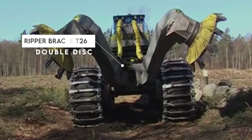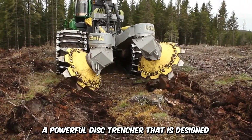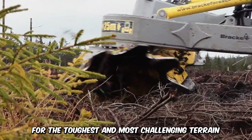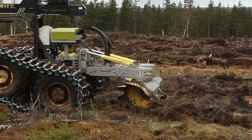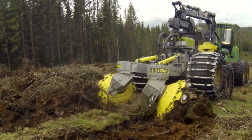What you're looking at is the Ripper Brachy T26B, a powerful disc trencher designed for the toughest and most challenging of terrain. The heavy-duty forestry attachment with high-grade metal discs is used to till the soil, preparing it for planting season.